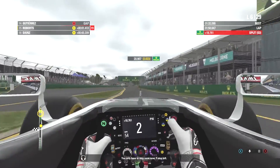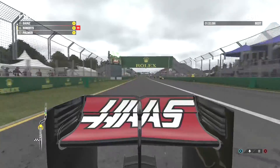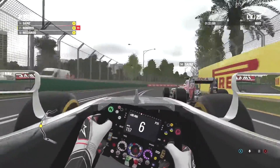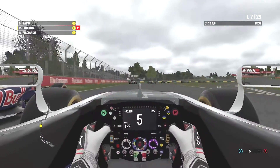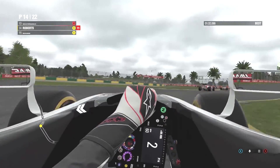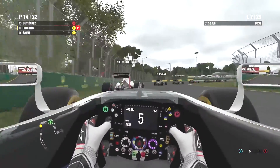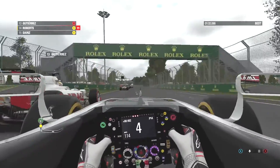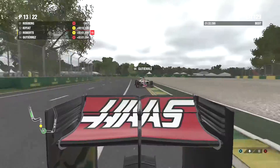Roberts exits the pits now in 15th place, and 16th as Sainz moves past. The Haas is challenging for 14th place on Sainz after that pit stop - goes left, goes right, then gets the inside move done into that corner. Into 14th place as we see him now challenging his teammate Gutierrez. Will this be an easy pick? It seems like it, and again up the inside - Roberts now in 13th place.